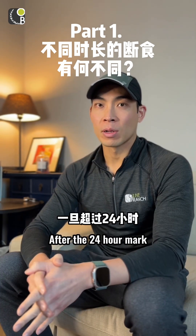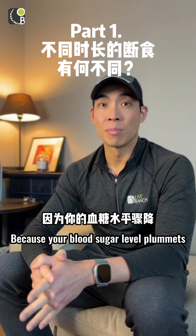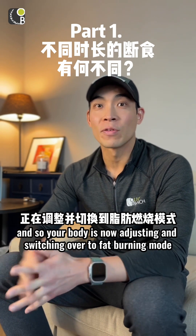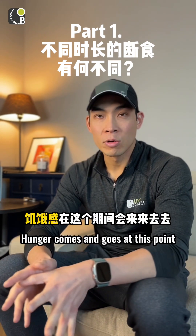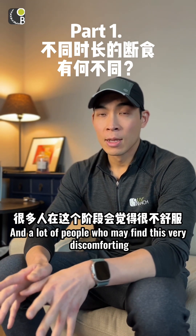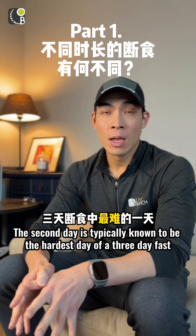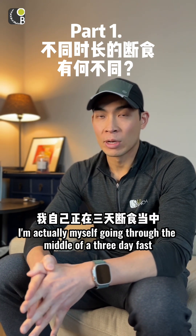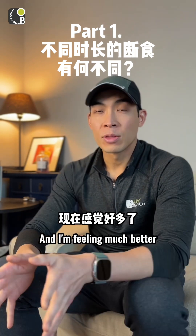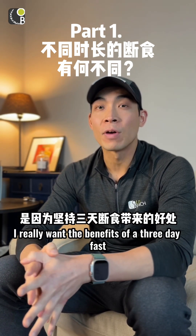After the 24-hour mark, you may start to feel dizzy or lightheaded because your blood sugar level plummets as your body adjusts and switches to fat-burning mode. Hunger comes and goes at this point, and many people find it very discomforting. The second day is typically known to be the hardest day of a three-day fast. I'm actually in the middle of a three-day fast myself and have just passed the hardest part, and I'm feeling much better.